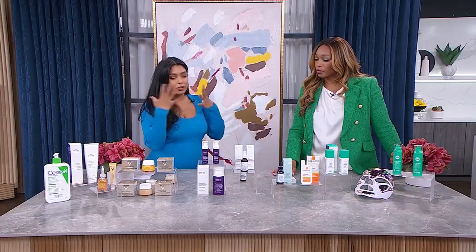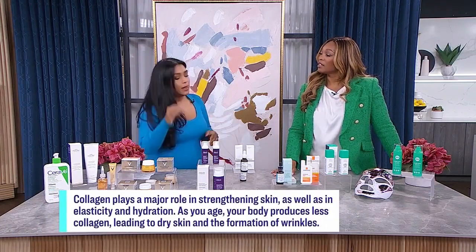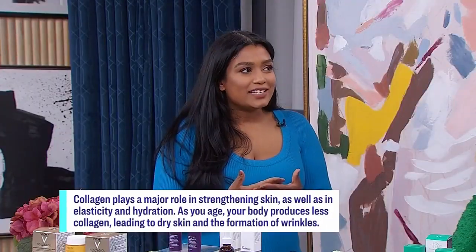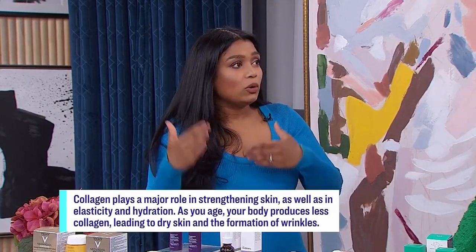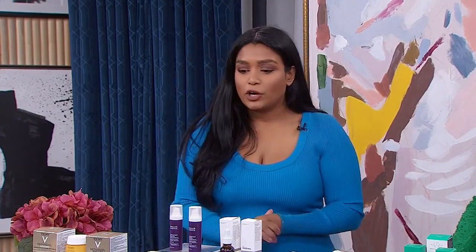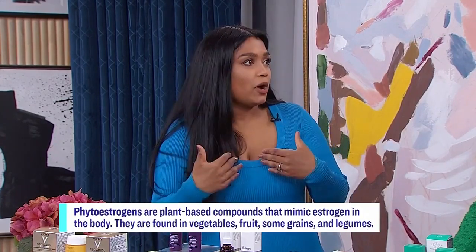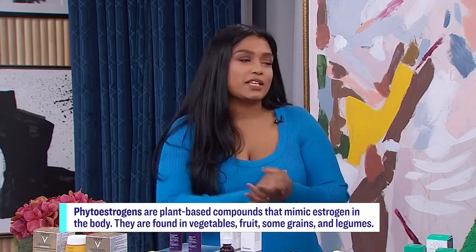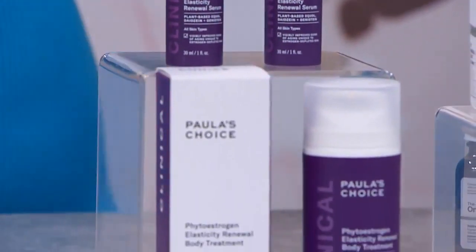Let's talk about plump skin. Women who find their skin isn't as plump or firm as it used to be — the collagen framework in our skin that holds it up and makes it look voluminous is decreasing. So we're going to look for collagen-boosting ingredients and ingredients that help our skin keep producing new skin cells. When we get older, our skin slows this process down and we're left with older, duller skin cells. Think about phytoestrogens — estrogens from plants that help mimic estrogen in our bodies and can help produce collagen. Paula's Choice has an exclusive phytoestrogen renewal serum and body treatment, because you don't want to forget about the body either.